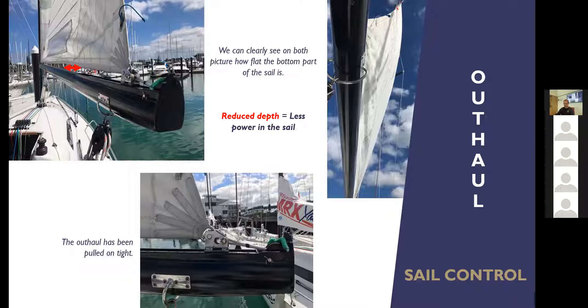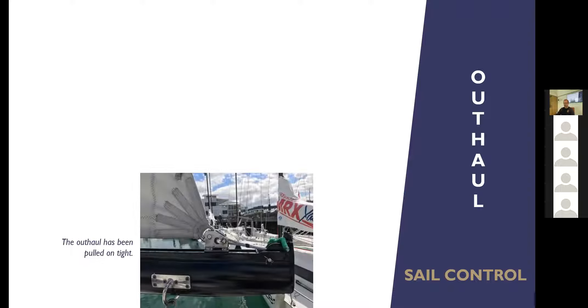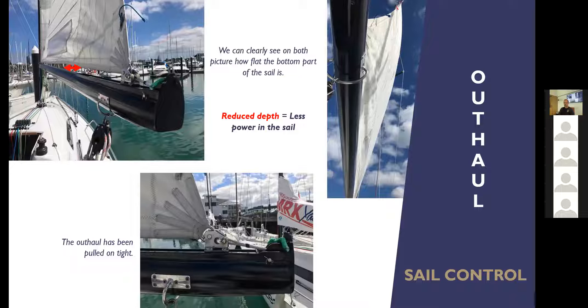With the outhaul eased there's a big curve in the sail — that would be a very powerful sail. With the outhaul pulled hard on we've flattened the sail. All the other controls are basically this simple; they have more complicated names — please don't be confused by that. The outhaul: we're simply hauling on a rope and pulling the sail out to the end of the boom. All we're doing with all of these controls is flattening the sail and making it less deep, because the flatter the sail, the less power it will have.